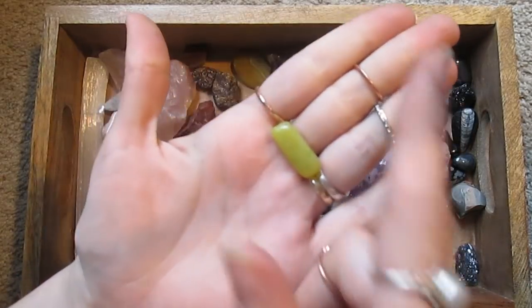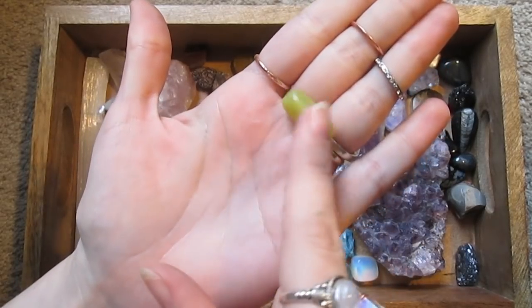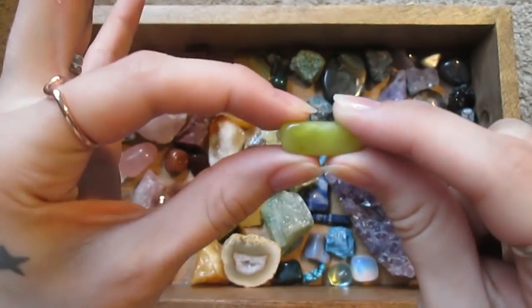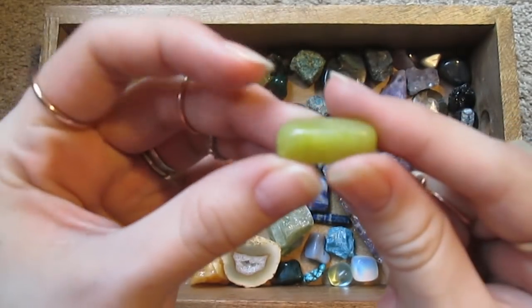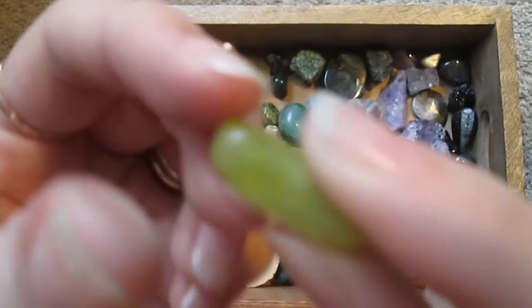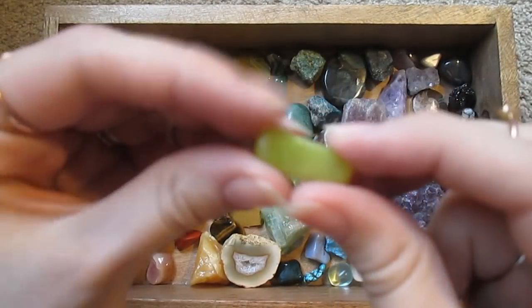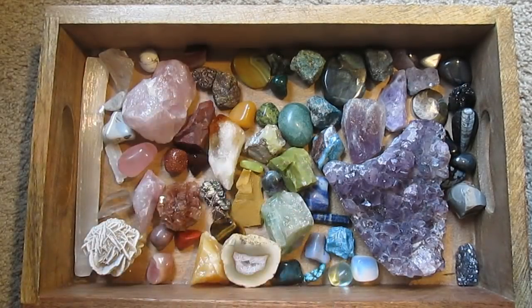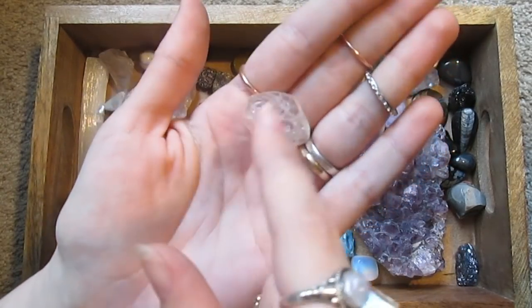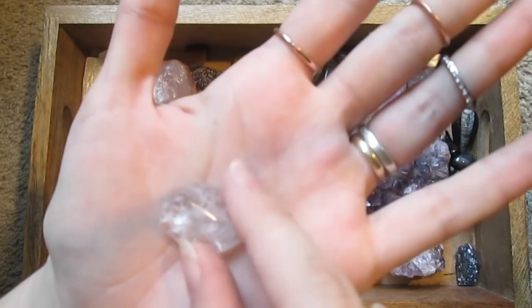Here's a little piece of serpentine — it's like a long rectangle. I love that color. I've got another piece of quartz — a little tumbled piece.